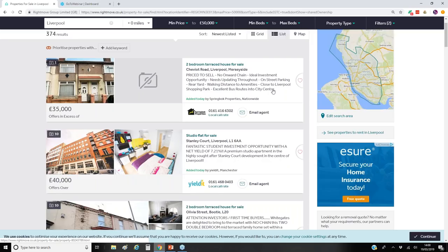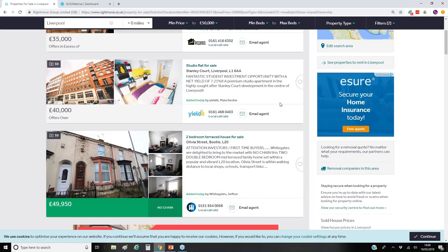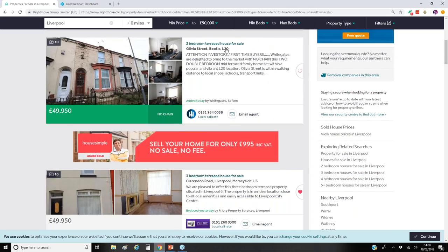Studio flats are very difficult to sell — the exit strategy is not usually very helpful and you're only going to be selling that on to another investor. Studios rather than one-beds are quite tight and only really command a certain type of tenant, usually students. A lot of these properties will tell you they're going to guarantee your rent for maybe two or three years when you first buy them.